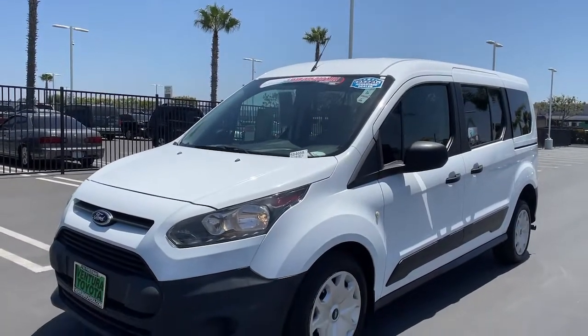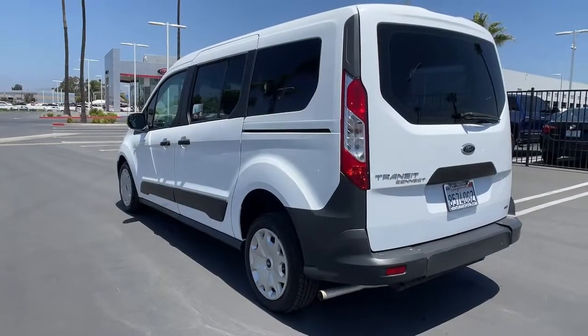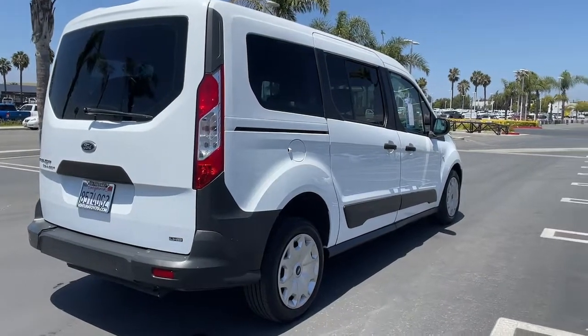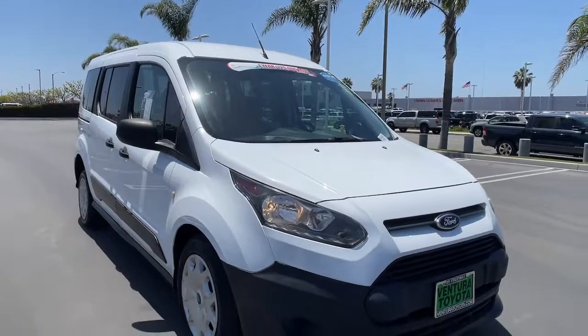Introducing the 2015 Ford Transit Connect. With less than 30,000 miles on the odometer, this vehicle stands out from the rest. Here's a Ford Transit Connect commercial — the comfortable and convenient small van that's ideal for use in urban settings.